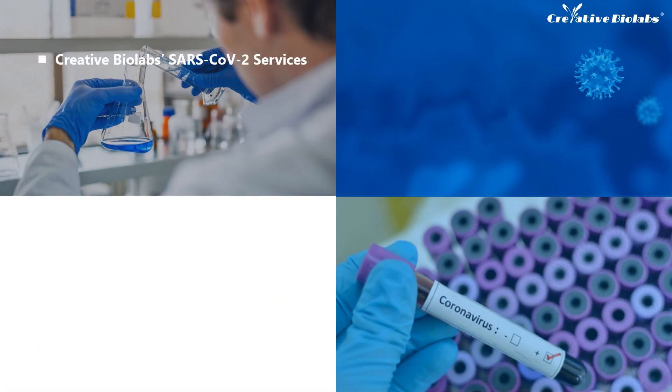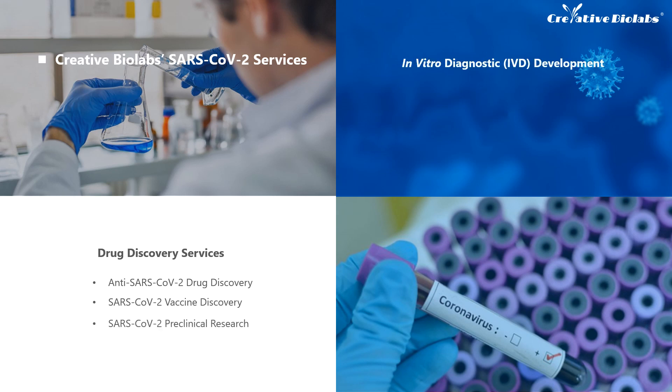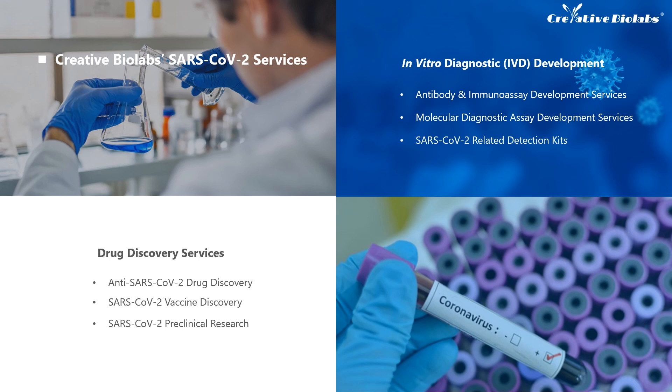Creative Biolabs provides comprehensive SARS-CoV-2 services. Drug discovery services mainly include antiviral drug discovery, vaccine discovery, and preclinical research. In vitro diagnostic development mainly covers antibody and immunoassay development services, molecular diagnostic assay development services, and SARS-CoV-2 related detection kits.